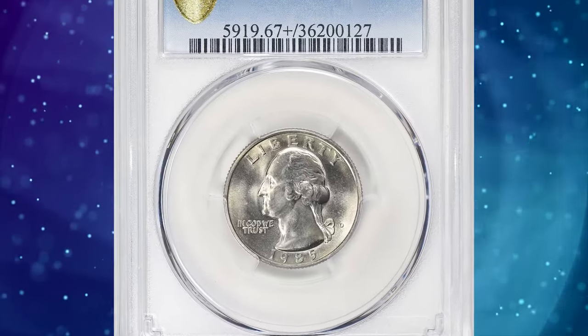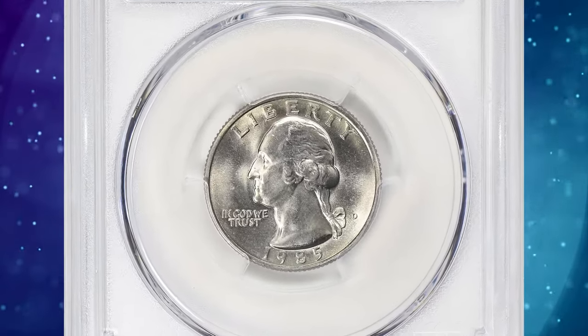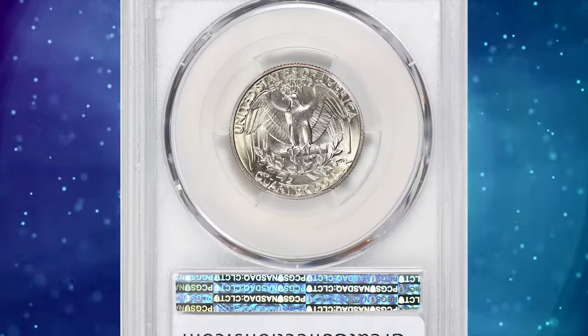Number 3: 1985-D Washington Quarter Dollar, graded in mint state 67 plus by PCGS.